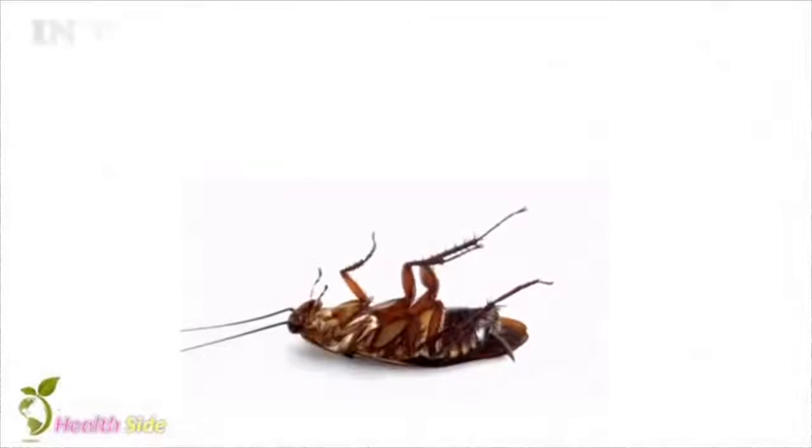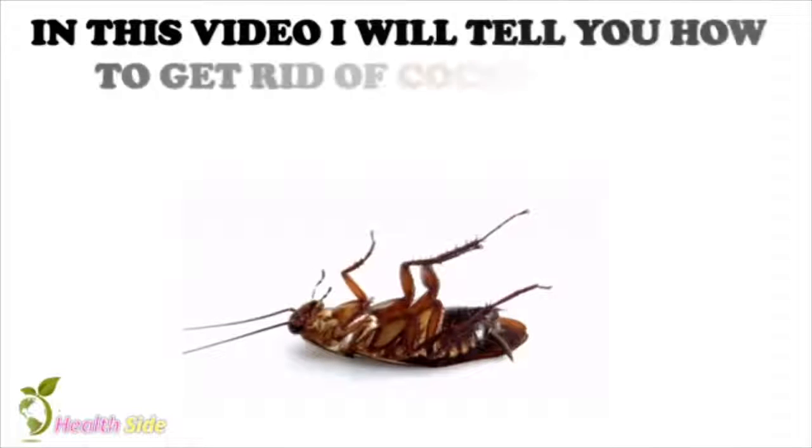How to get rid of cockroaches. In this video I will tell you how to get rid of cockroaches permanently.